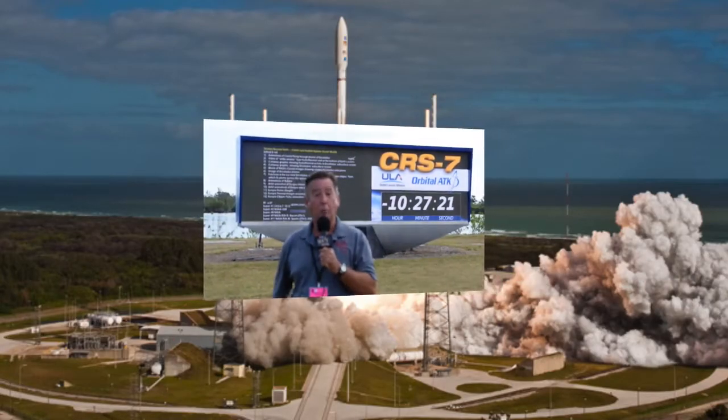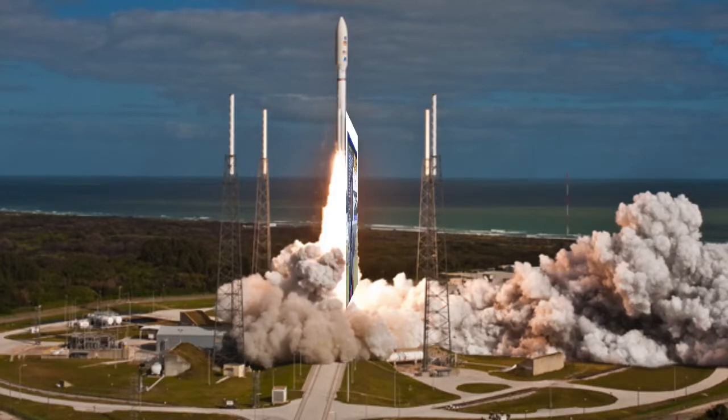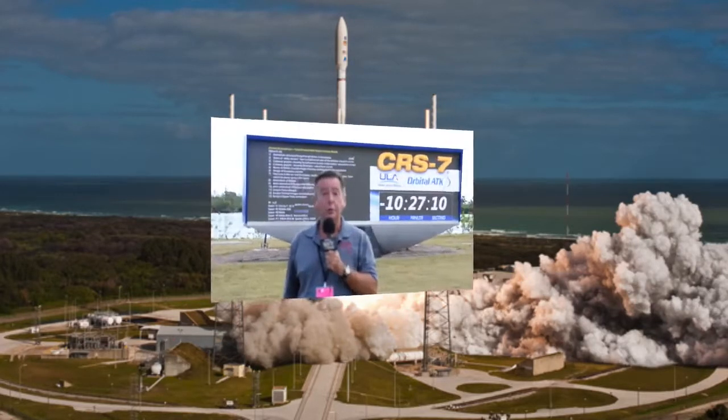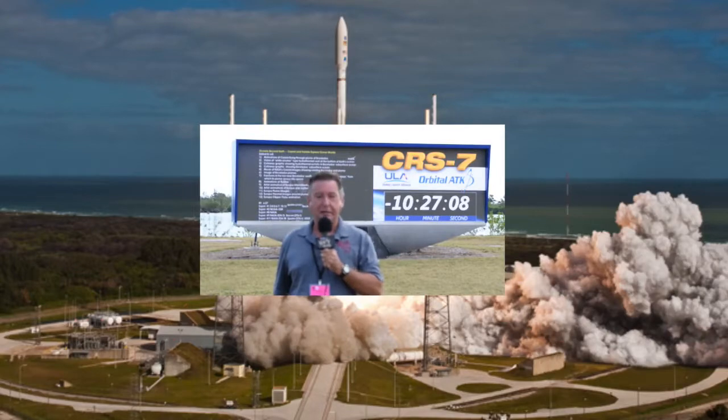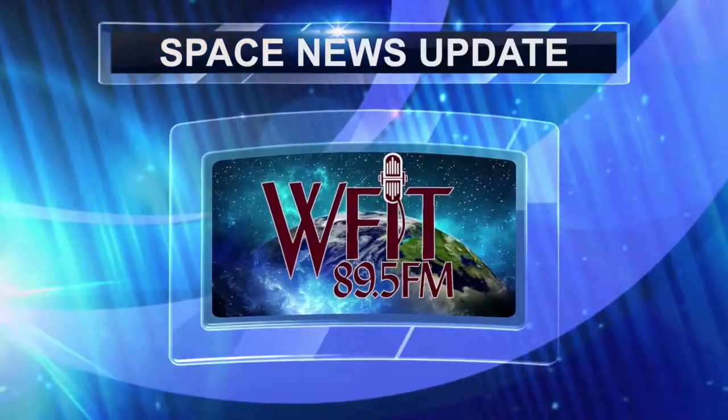For the first time, NASA will broadcast a 360-degree video of the launch. For WFIT, I'm Rick Lasby at the Kennedy Space Center.